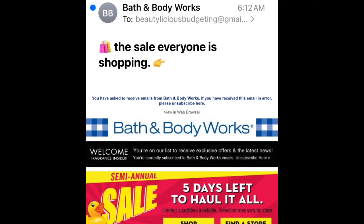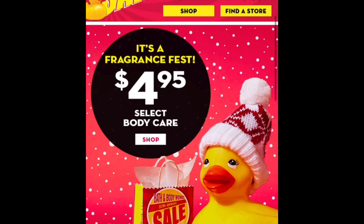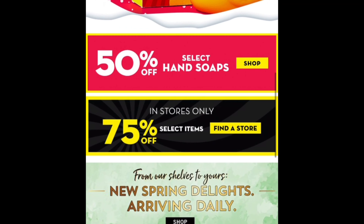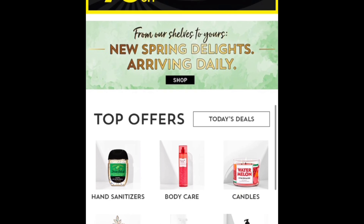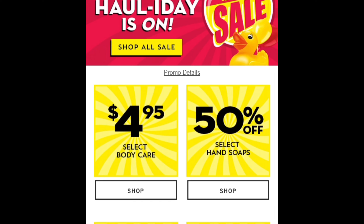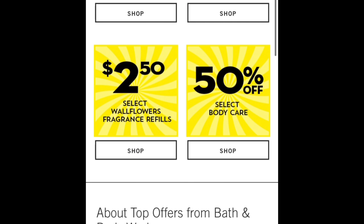As I previously mentioned in my last Bath & Body Works semi-annual haul video — I'll have it linked down below — you also want to join their email list. Sometimes you get email offers, and you can keep track of their sales. They usually have daily deals such as $6 body lotion or spray, or weekend deals where candles are 50% off. I'm going to include some examples here to give a brief idea of what's on sale, so you're always notified when there is a sale going on.